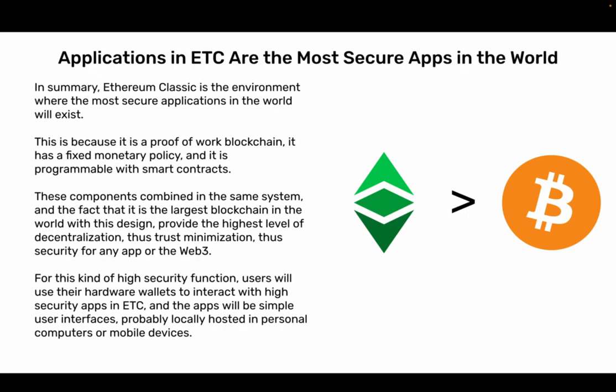Applications in ETC are the most secure apps in the world. In summary, Ethereum Classic is the environment where the most secure applications in the world will exist. This is because it is a Proof-of-Work blockchain, it has a fixed monetary policy, and it is programmable with smart contracts. These components combined in the same system, and the fact that it is the largest blockchain in the world with this design, provide the highest level of decentralization and trust minimization, thus security for any app or the Web3. For this kind of high-security function, users will use their hardware wallets to interact with high-security apps in ETC, and the apps will be simple user interfaces, probably locally hosted in personal computers or mobile devices.